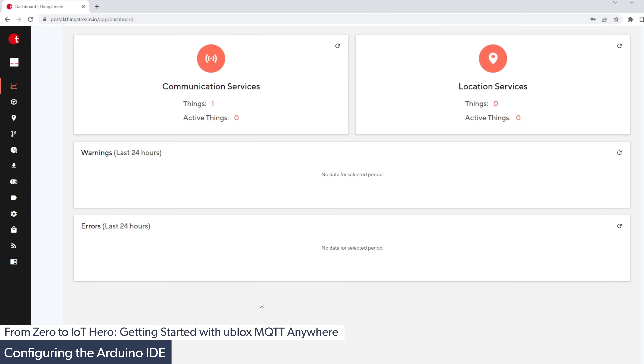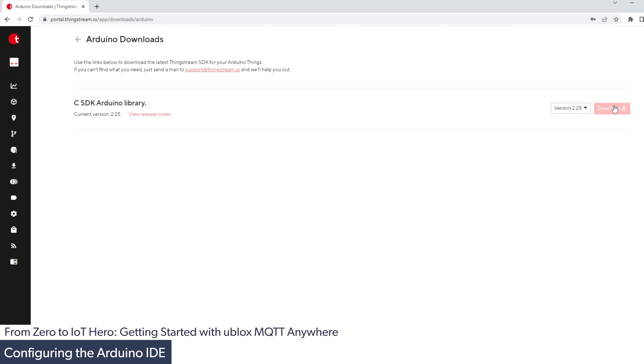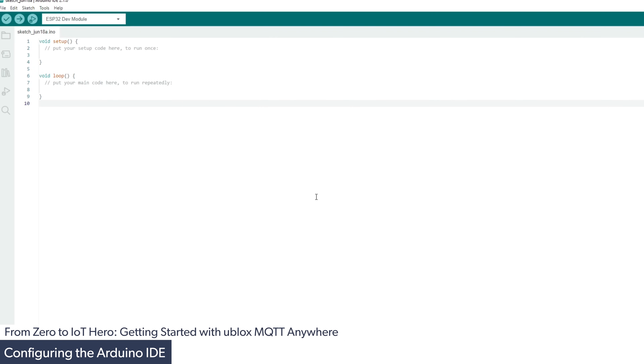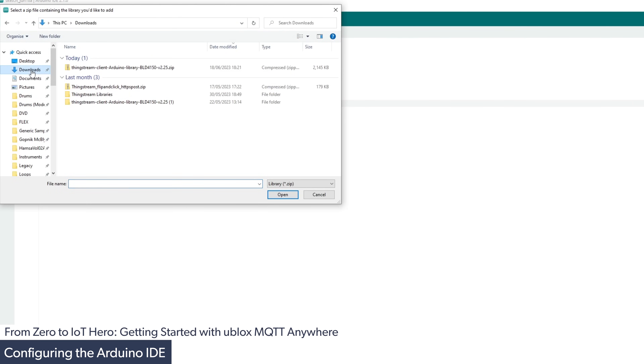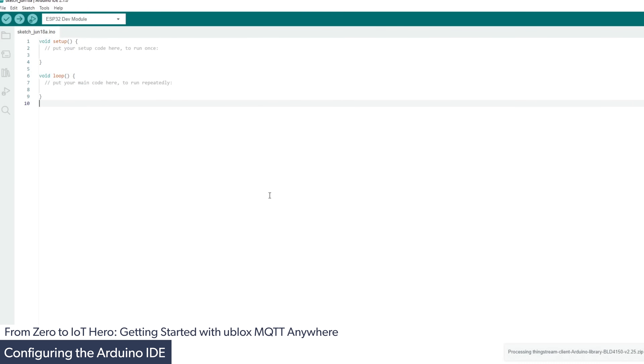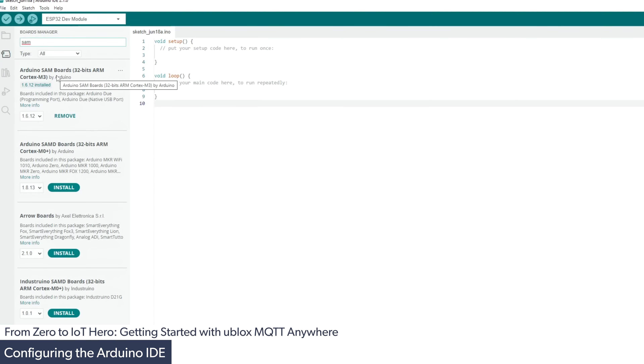The next step is to configure the Arduino IDE with the ThingStream library to program our Flip and Click with the necessary files to connect to the u-blox service. We go to the downloads section, click IoT communication as a service, then Arduino, and download the C SDK Arduino library. With the Arduino IDE loaded, we install the u-blox library via Sketch > Include Library > Add ZIP Library. Finally, we install the Flip and Click board support via the board manager by searching for SAM and selecting the Arduino SAM boards 32-bit ARM Cortex-M3. Once done, restart your Arduino IDE.